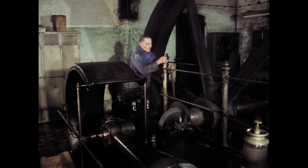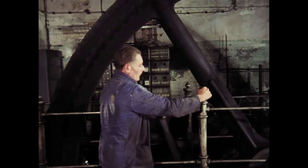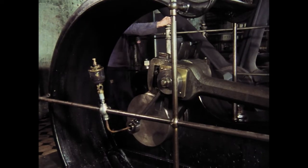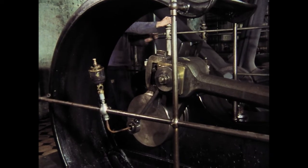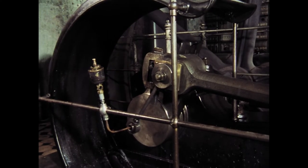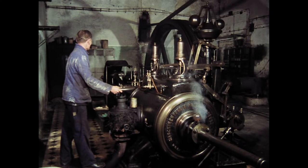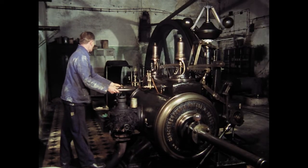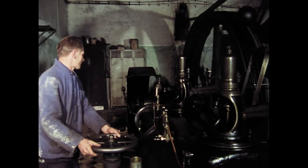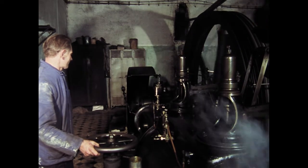Nach der Mittagspause stellt Gerhard Bürgers das Schwungrad mit einer Brechstange über einen Zahnkranz auf Vortrieb. Der Maschinist kann jetzt das Ventil für die Frischdampfzufuhr öffnen und so die Kraftanlage wieder in Bewegung setzen. Dabei dreht er das Ventil zunächst nur wenig auf, da die Maschine erst allmählich ihre volle Leistung entwickelt.